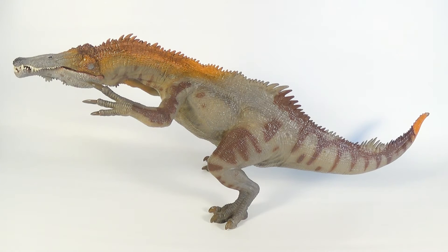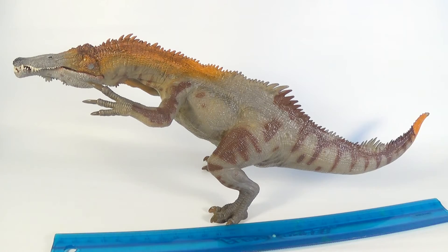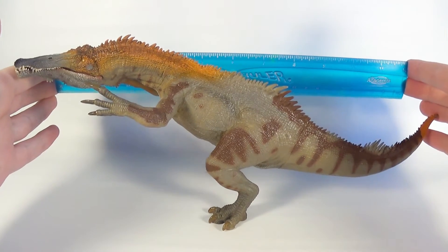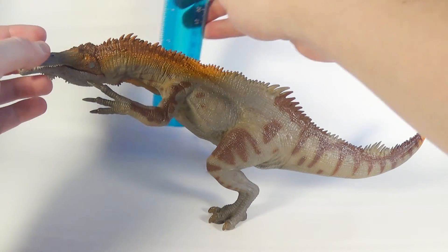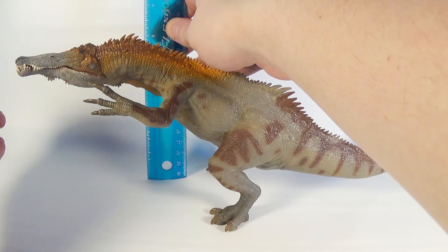You're probably wondering just how big this figure is, so Marvin, bring out the ruler. We've got our trusty flexi ruler now, so let's give this Baryonyx a measure. In terms of the length from the tip of the snout all the way to the tip of the tail, we are looking at about 13 inches, and in terms of the height at the highest point — which is the top of the neck — we are looking at about 5 inches.